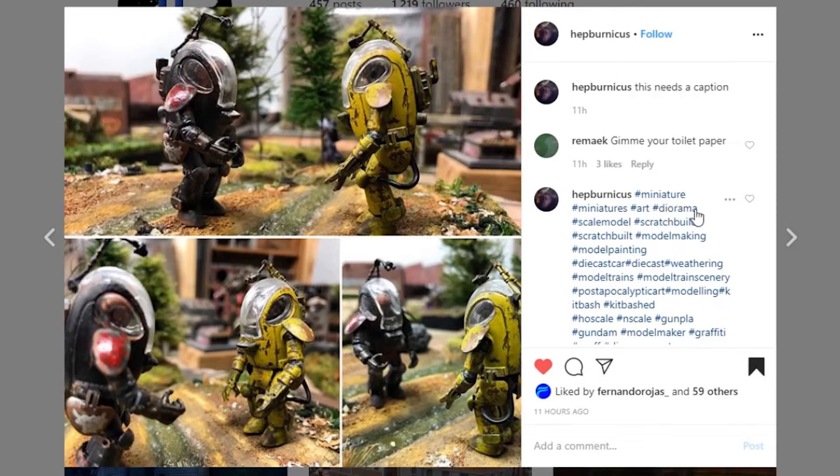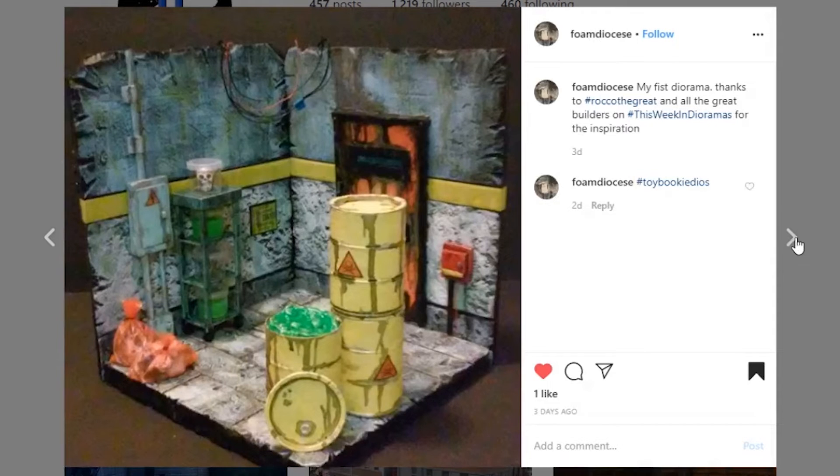Next, coming from Foam Diocese, and this is their first diorama. This is amazing — I shouldn't say 'for a first diorama,' this is just a really nice diorama overall, and the fact that it's your first is pretty amazing. I love what you've got here, it's a nice complete piece. I can see what you're going for, and the paint work on here is really cool. Awesome job on your very first diorama.